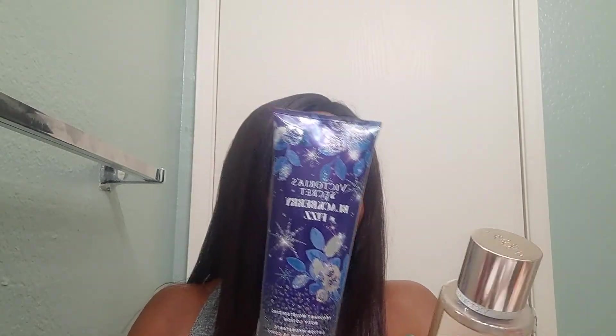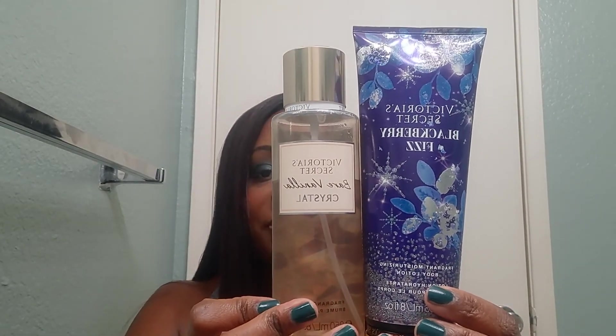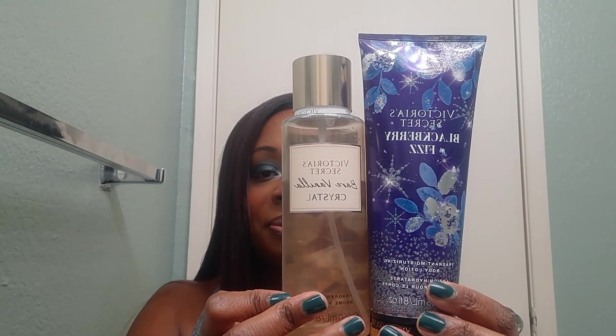Last but not least are two Victoria's Secret products. This is Victoria's Secret Blackberry Fizz body lotion — I've had this one in my collection for some time. It's blackberry sorbet, velvet dahlia, and shine bright. I'll be partnering it with Bare Vanilla Crystal, which is radiant amber, vanilla musk, bare vanilla beans, and crystal energy. And that concludes my project use-it-up for the month of December — thank you!